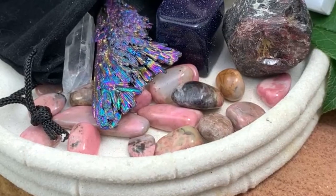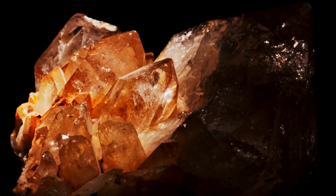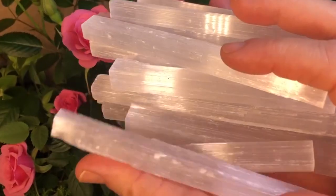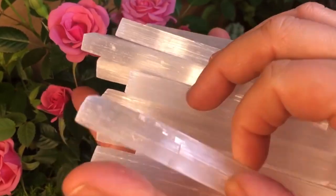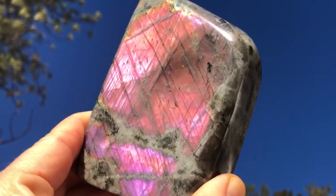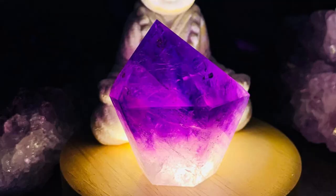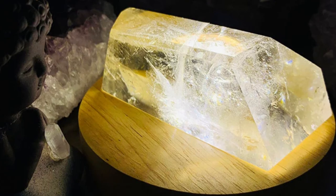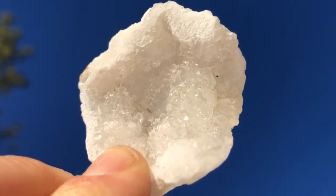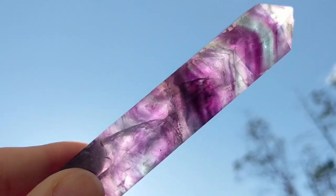Get ready for a journey into the unknown as we explore a world where science meets magic, and ordinary gemstones are transformed into glowing marvels. These mesmerizing crystals possess an unparalleled ability to emit radiant glows, revealing the spellbinding beauty of light interaction within their unique structures. From the hypnotic fluorescence to the captivating phosphorescence, and even the awe-inspiring piezoelectric luminescence, each crystal offers a mesmerizing display of luminescence.